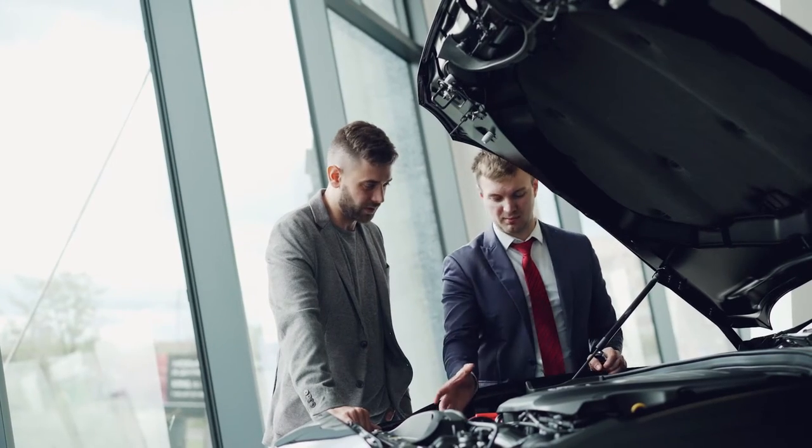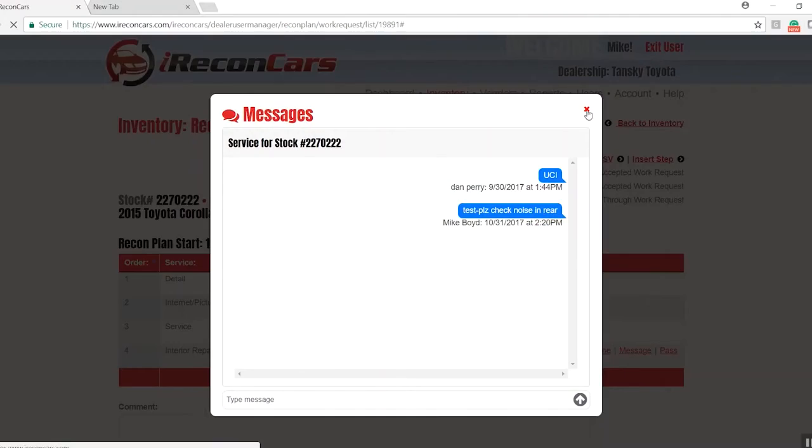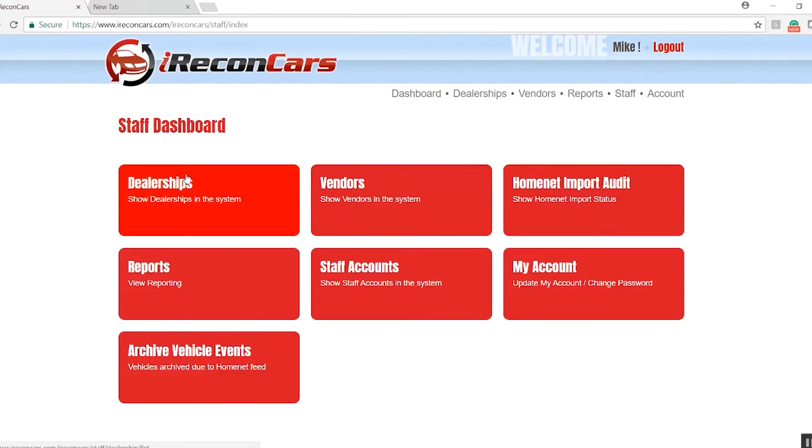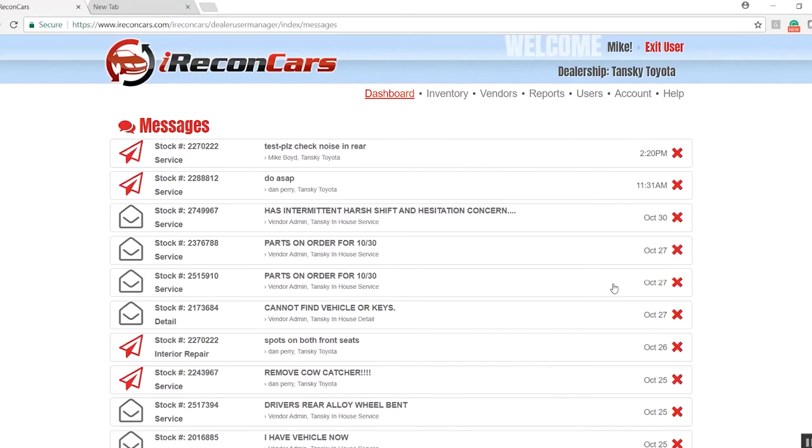From the time the dealership purchased the vehicle and everything that happens to it — dealing with the detail, the service, the touch-up, all those different touch points until it gets to the front row — is what we help manage and control. We make the dealer's life easier and it allows them to handle and manage more, which keeps them more profitable.